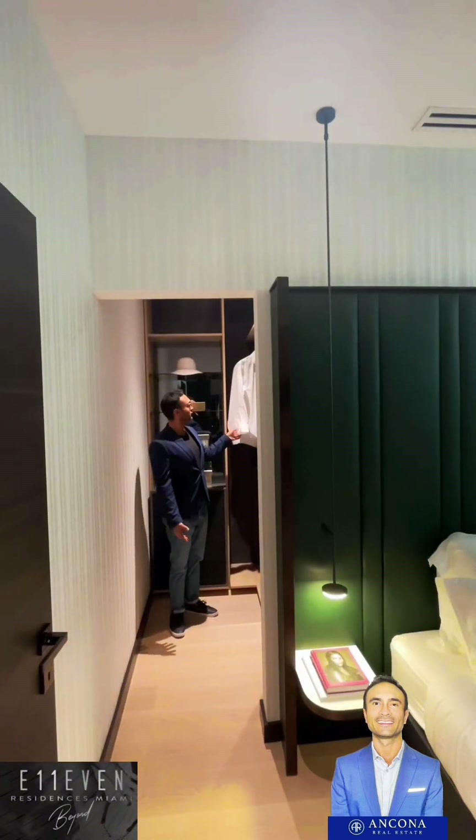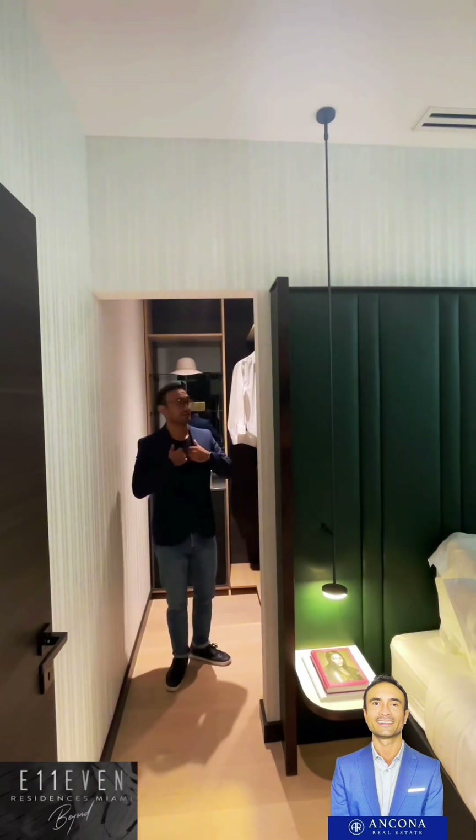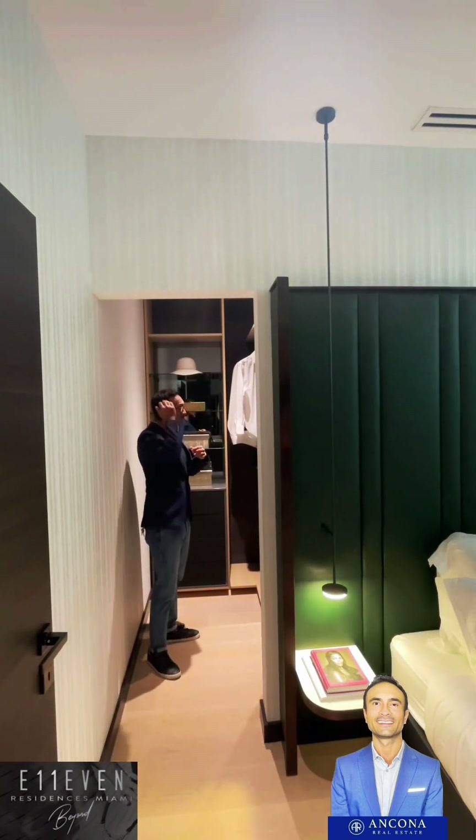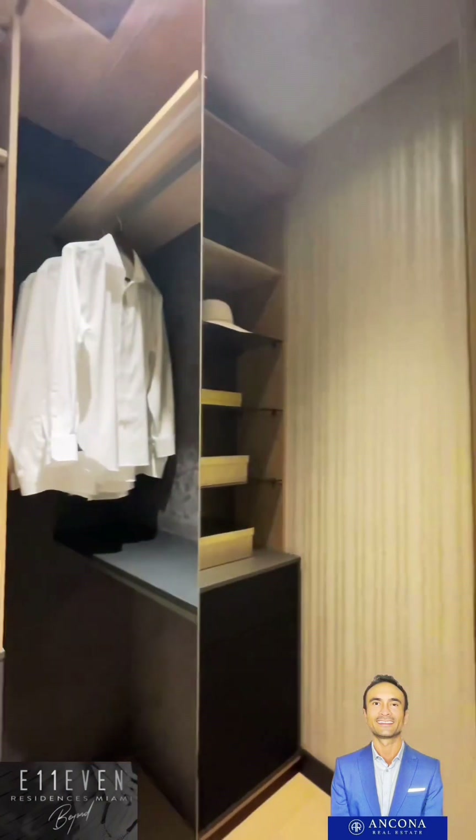Let's look at the closet here. Nice walking closet - you can hang your shirts and also shoes. Everything looks good. You can put your shoes right there for the ladies or the gentlemen.